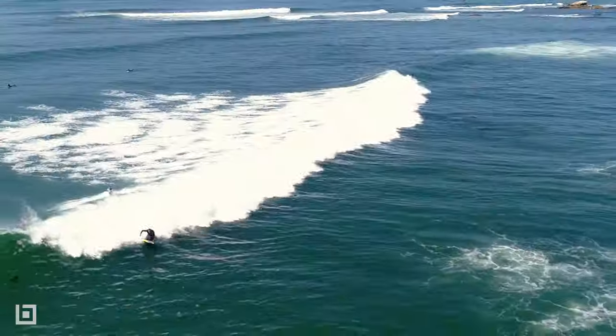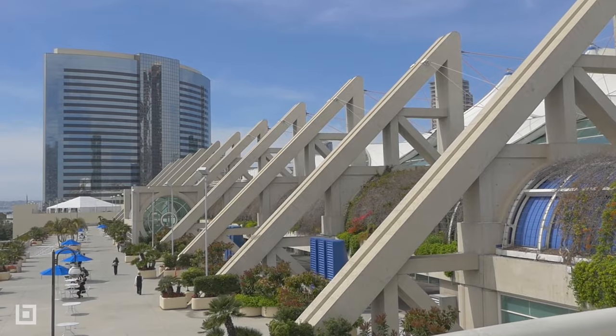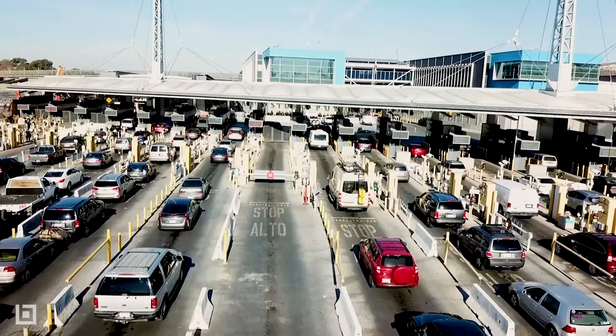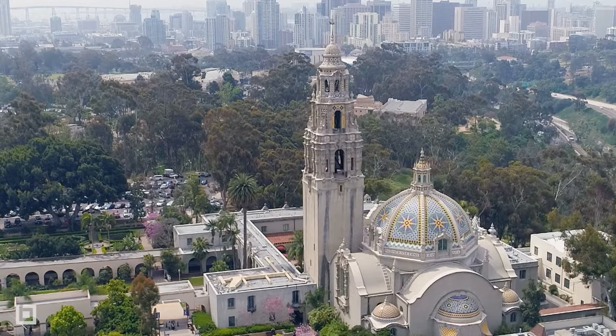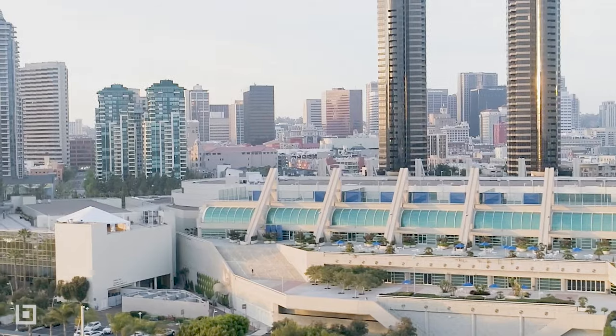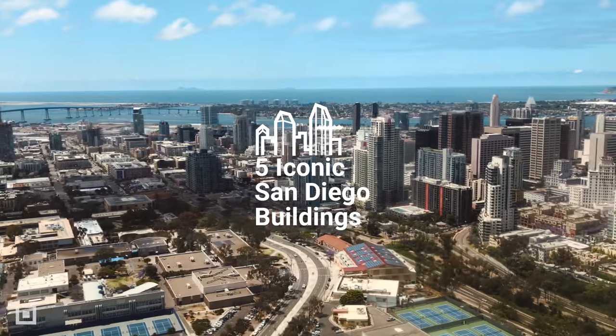San Diego may be known as a surfer's paradise, but with this beach town's vibrant event spaces, historic literary landmarks, and bustling border crossing, the city will motivate any architectural enthusiast to catch more than a wave. Join BUILT, the Bluebeam blog, as we discover five examples of San Diego's iconic architecture.